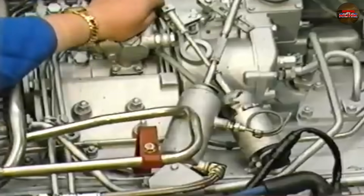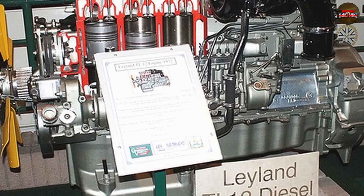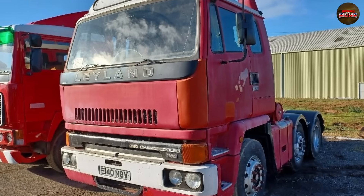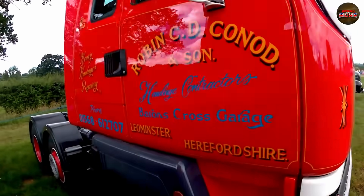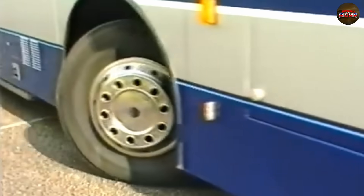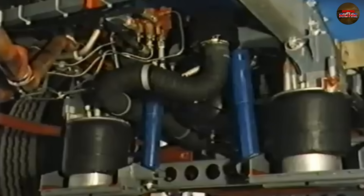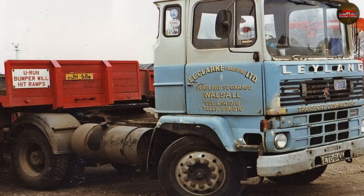The TL-12 didn't take Leyland down by itself, but it did accelerate the collapse. It became the symbol of a company that couldn't get out of its own way — a tragic chapter in an already messy story. And by the time Leyland's commercial division began to recover, the TL-12 had already written its name in the history books for all the wrong reasons. Today, the TL-12 is mostly forgotten outside of enthusiast circles and scrapyards. Those still running have likely been rebuilt more times than anyone wants to admit. Its legacy lingers — not for what it achieved, but for what it represents: a textbook case in what happens when compromise replaces vision.